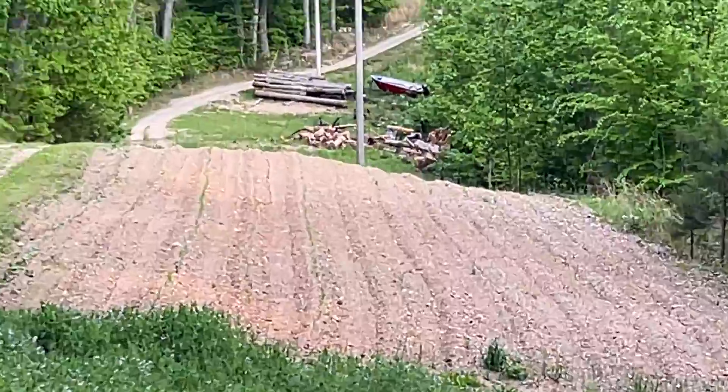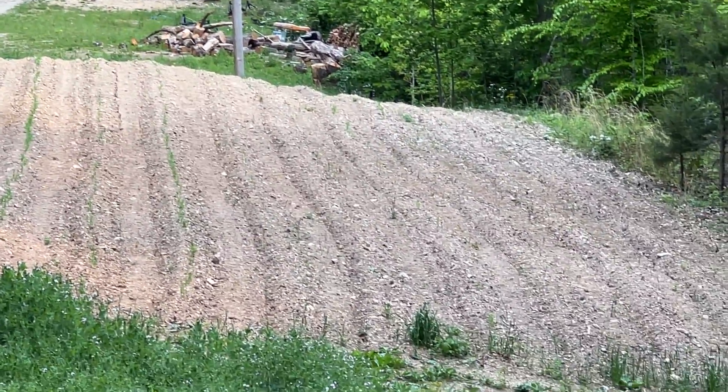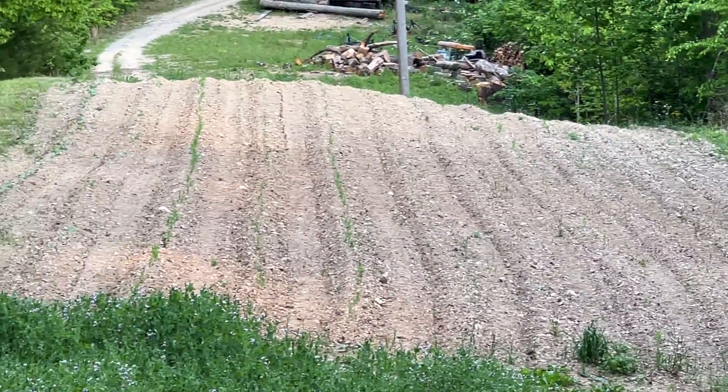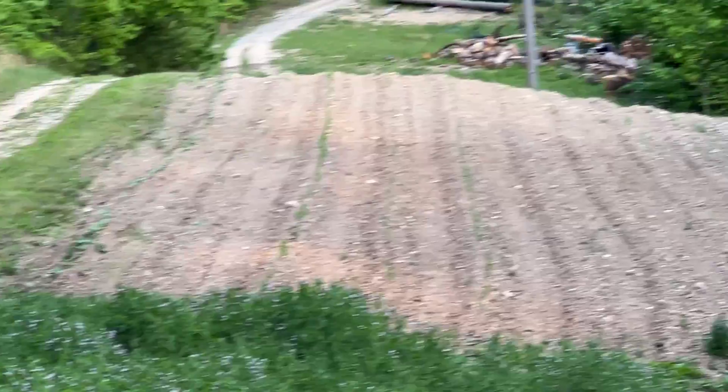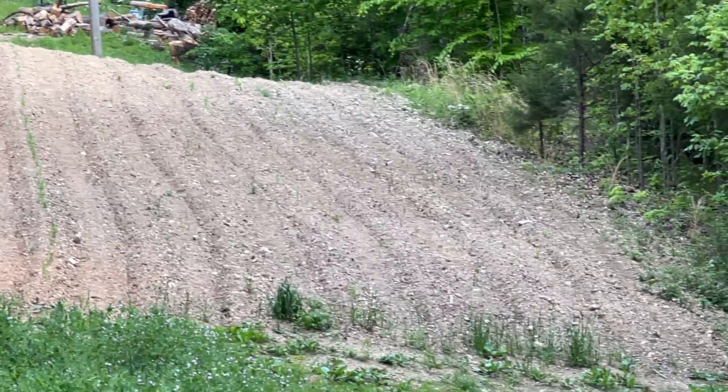You can see the corn rows are now showing green. Ignore the first two rows — those are beans — but from there on, that's all corn, so they are coming up.